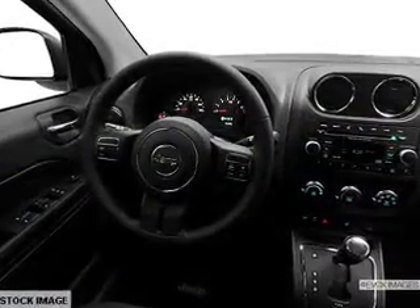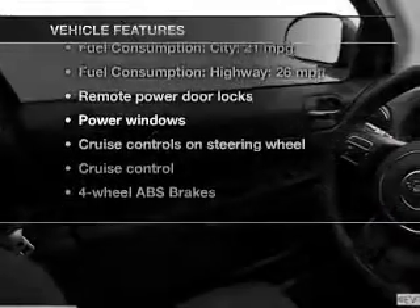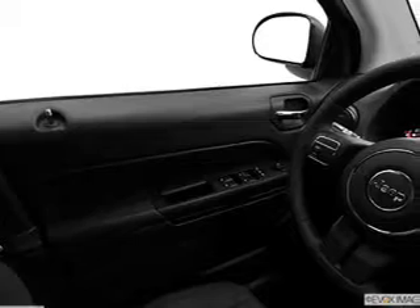You will appreciate the safety feature of anti-lock brakes. Plus, enjoy these notable features that are included in this vehicle: keyless entry, power door locks, power windows, cruise control, an AM FM stereo with a CD player, power mirrors, and an alarm system.